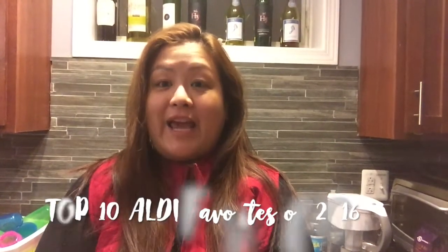Hi, everybody. Welcome to Thankful Nick. Today I am going to share the top 10 things that I get from Aldi. These are 2016 Aldi favorites.